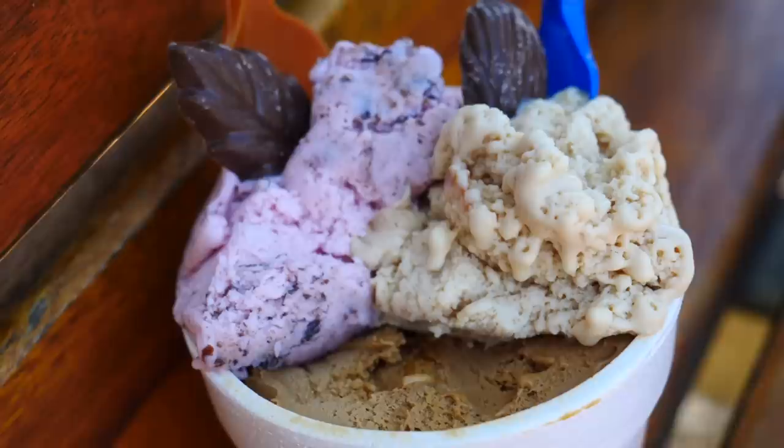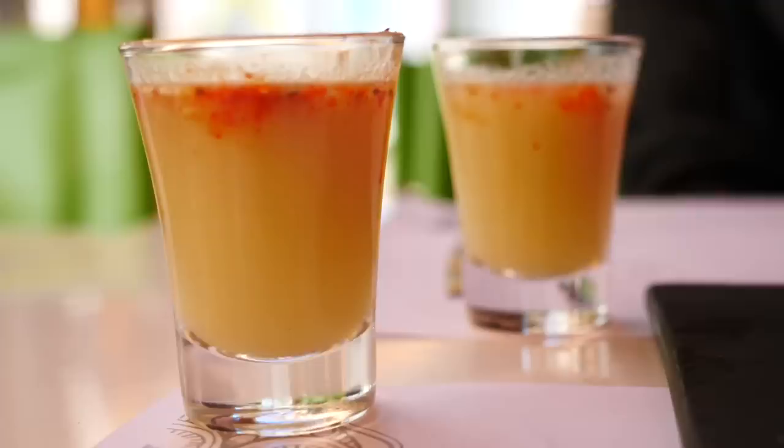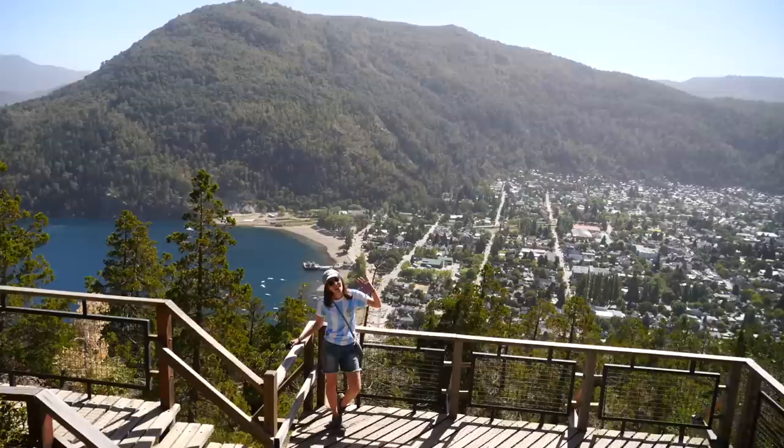And that concludes our food tour around San Martin de los Andes. We hope this video gave you a few ideas of what you can eat in Argentina and we'd love to know which of the dishes featured you'd be leaning more towards — let us know in the comments below. If you enjoyed this video don't forget to subscribe and hit that notification bell because we'll be back soon with more Patagonia videos and more food adventures.